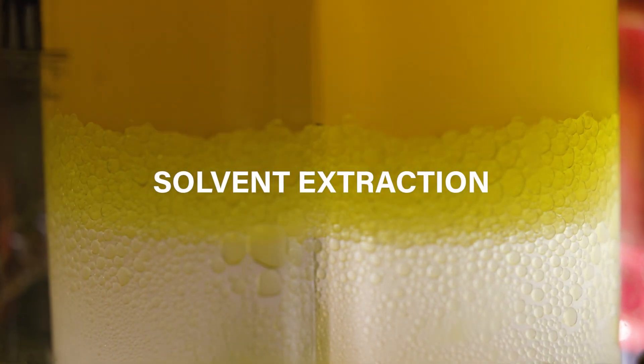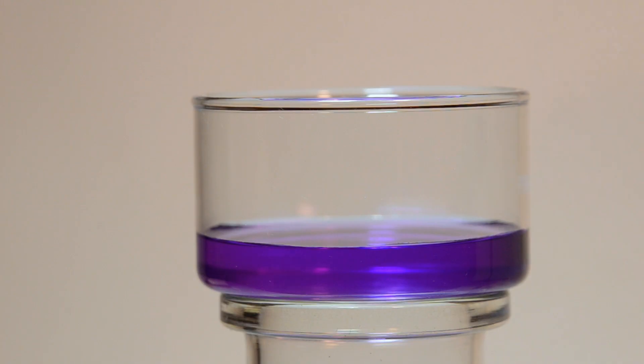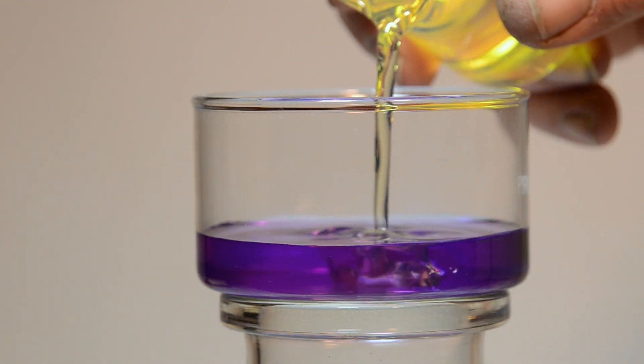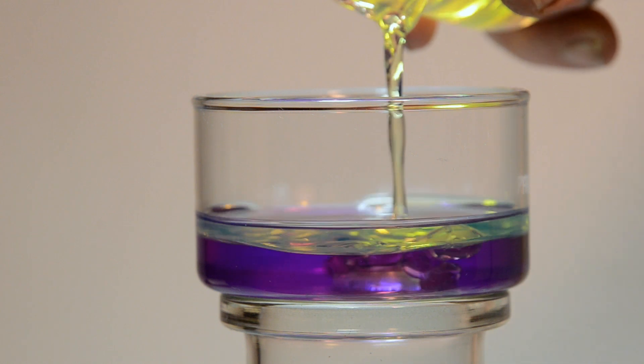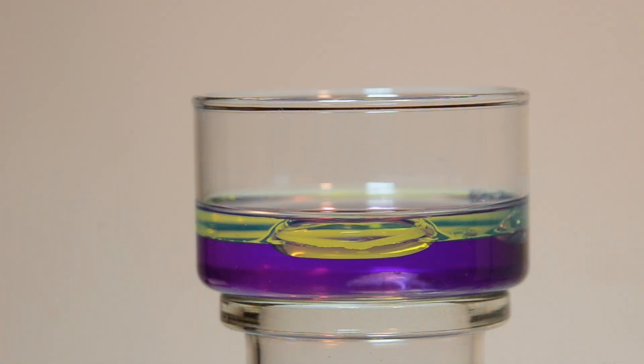The second is solvent extraction. This is a little bit more complicated to understand, but solvent extraction is one of the most used technologies in the mining and metals industry. Have you ever seen how water and oil are immiscible? The water will sink to the bottom and the oil will be at the top — or vice versa depending on the density. There's that separation.